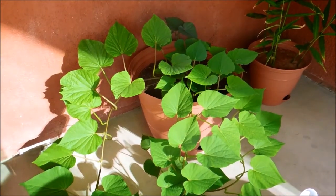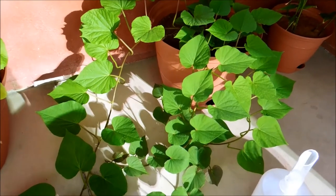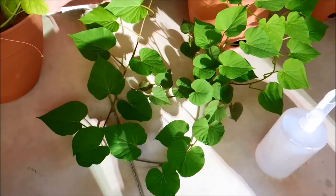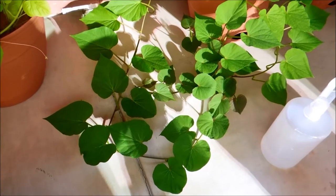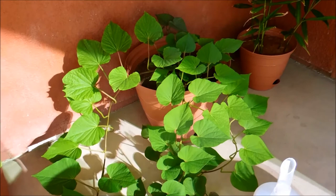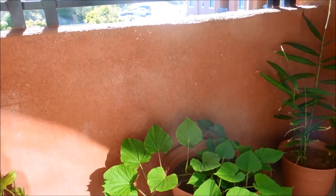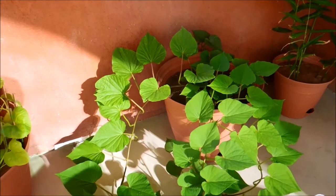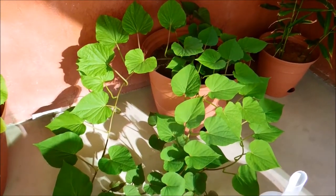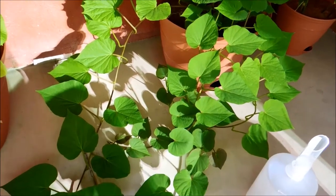It's day 74 of my sweet potato germination experiment, and it's 5:30 p.m. California time. There's a lot of sun reflecting from the sliding door — that's the light you see here. It does get some direct light coming through the balcony during the day, maybe around 1 to 2 p.m.